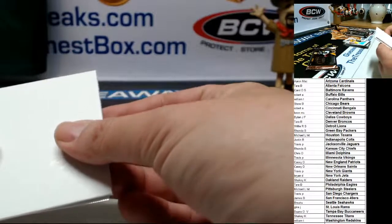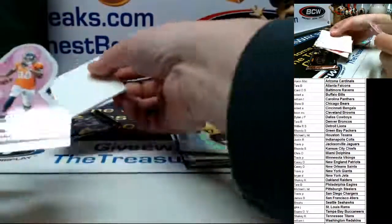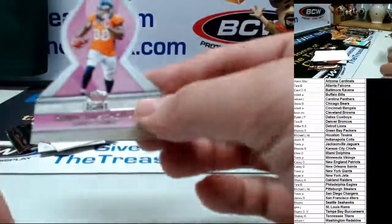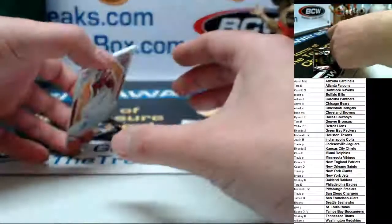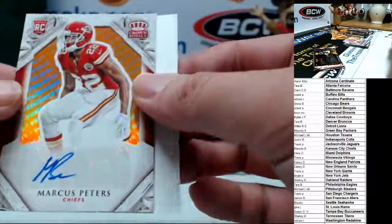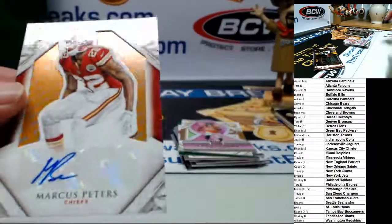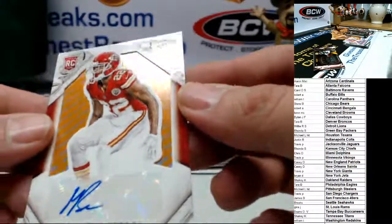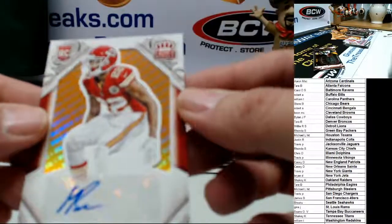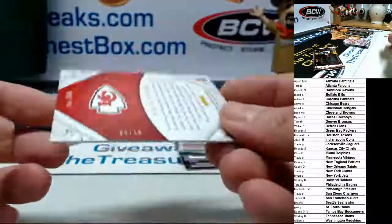I'm going to save the hit. Thomas for the Broncos, here we go, good luck. Are you serious? That's the Chiefs owner — you did it again! You got a Peters rookie premiere date — and same premiere date, you know what that means — it is a low number. And this is 3 of 15!